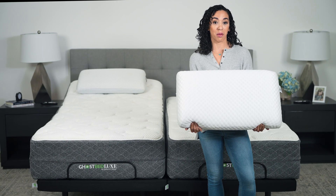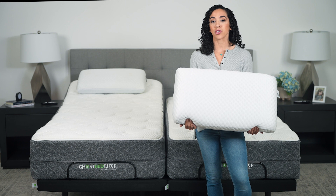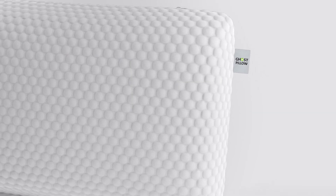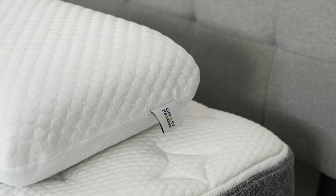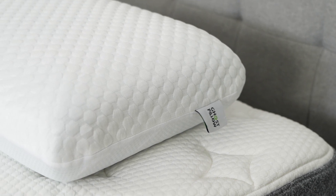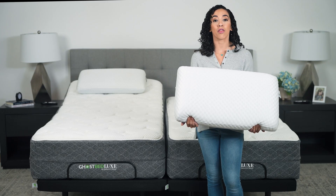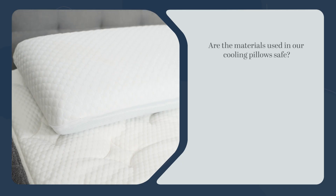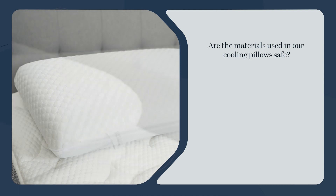There are other ways we make pillows cooling too, like special cool-to-the-touch pillow covers that have cooling properties woven right into the fabric. We're also a fan of the shredded foam in our Shredded Ghost Pillow because it allows air to circulate through the pillow, creating a cooler sleeping environment for you.